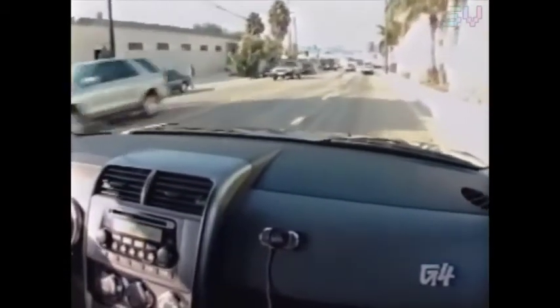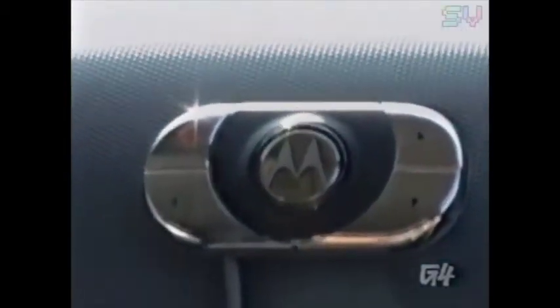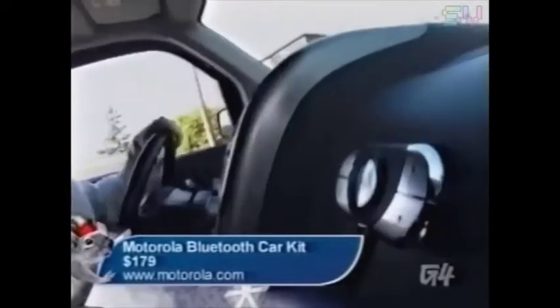Unless you're into crashing as a fetish, you probably want to keep those hands on the wheel. But what if you want to answer your cell? Look no further than the Motorola IHF850 Bluetooth Car Kit. Motorola's Bluetooth Car Kit will keep your hands free in style for around $179.